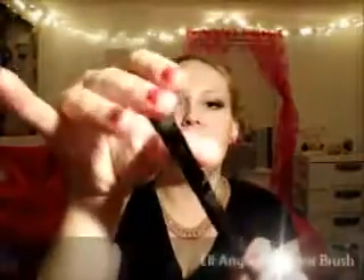This is a brush from Elf — the angled contouring brush. I've been using it to blend out my concealer, which I know most people use a sponge or fingers for, but this works so great. It blends it out and gives it an airbrushed look. It gets underneath the eyes really well because it's angled.